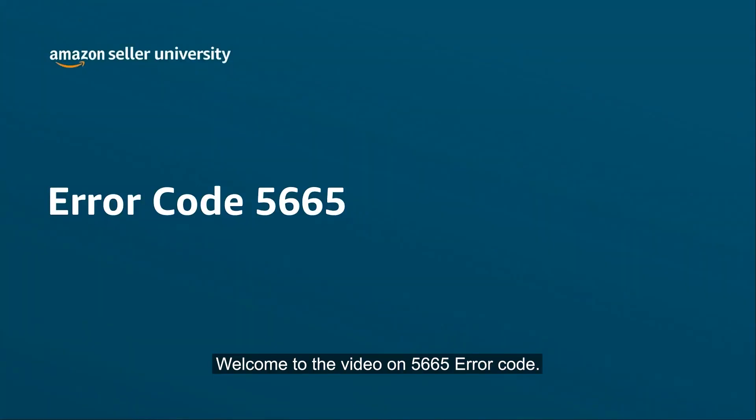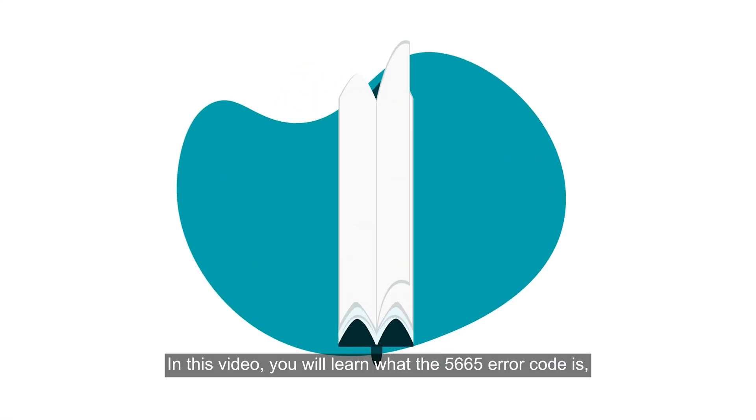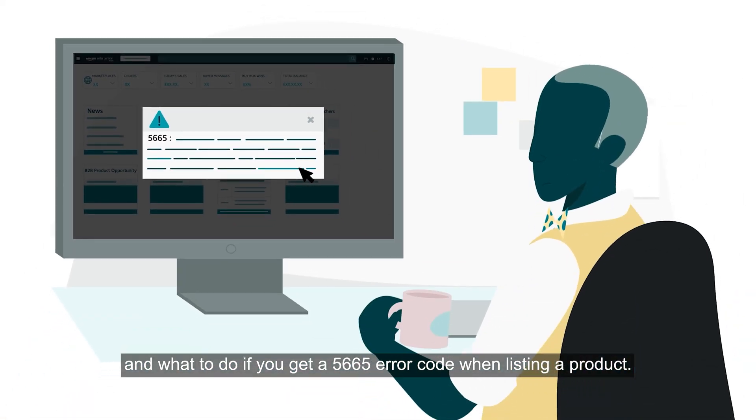Welcome to the video on the 5665 Error Code. In this video you will learn what the 5665 Error Code is and what to do if you get a 5665 Error Code when listing a product.